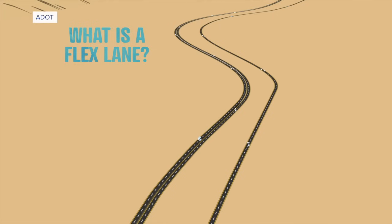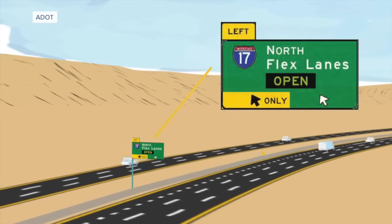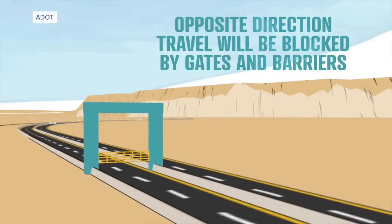As the name suggests, flex lanes can be open to either direction of traffic depending on the greatest need. To prevent wrong-way driving, they'll be separated from general traffic by a concrete barrier and controlled by automated swing arms that keep traffic flowing in the right direction.